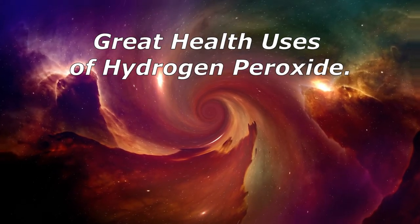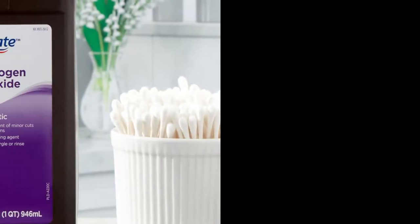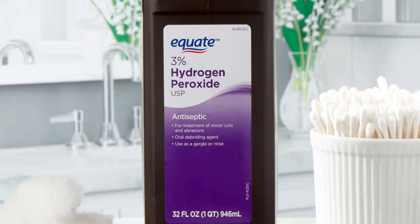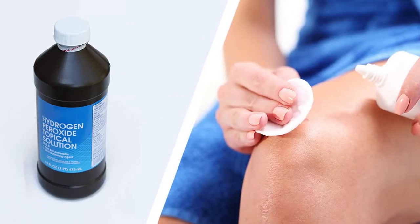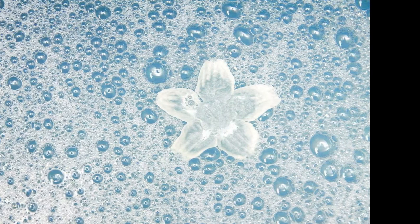Store-bought hydrogen peroxide is a mild antiseptic solution used on the skin to prevent infection of minor cuts, scrapes, and burns. It may also be used as a mouth rinse to help remove mucus or to relieve minor mouth irritation, such as due to canker/cold sores and gingivitis. This product works by releasing oxygen at the applied areas, and the release of oxygen causes foaming.